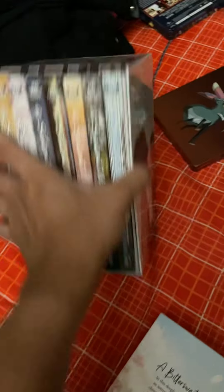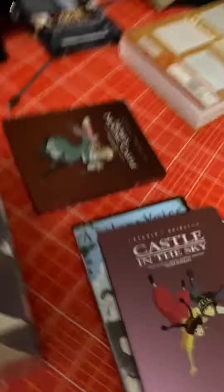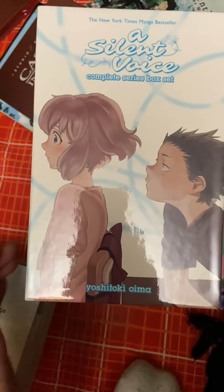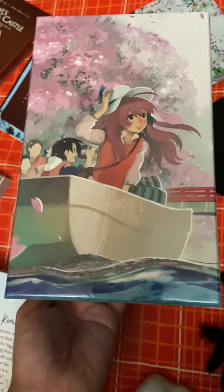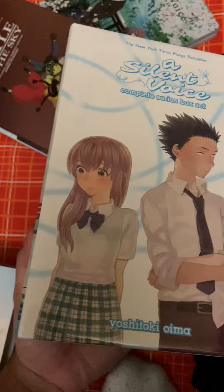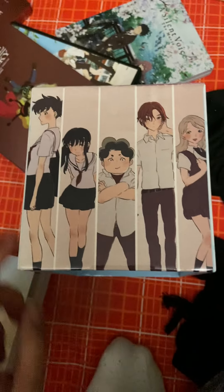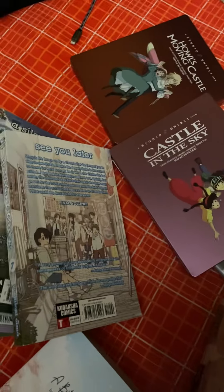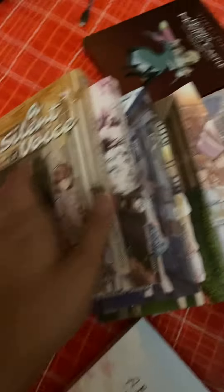I bought the complete box series, volumes one through seven. There's nothing extra in there except the art: that's Shoyu and Shoko as kids in elementary school, Shoko and Yuzu on the boat, and them as teenagers in high school. At the bottom you can find five of the characters — Sahna, Naoka, Tomohiro, Satoshi, and Miki. It was worth buying the box series instead of the hardcovers.